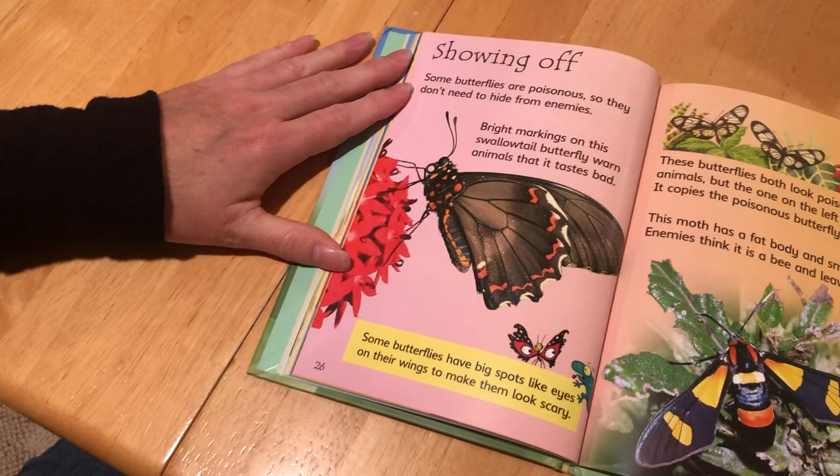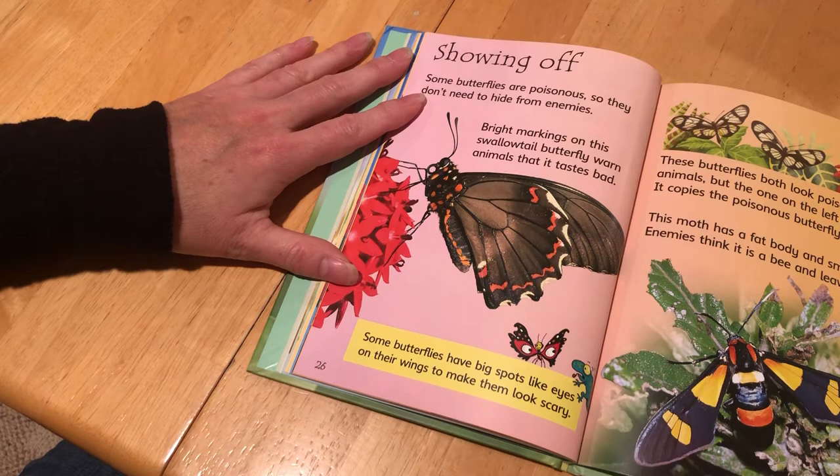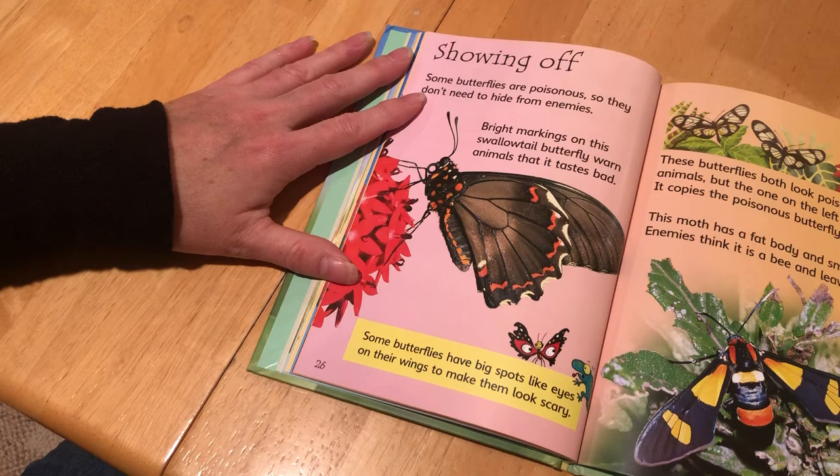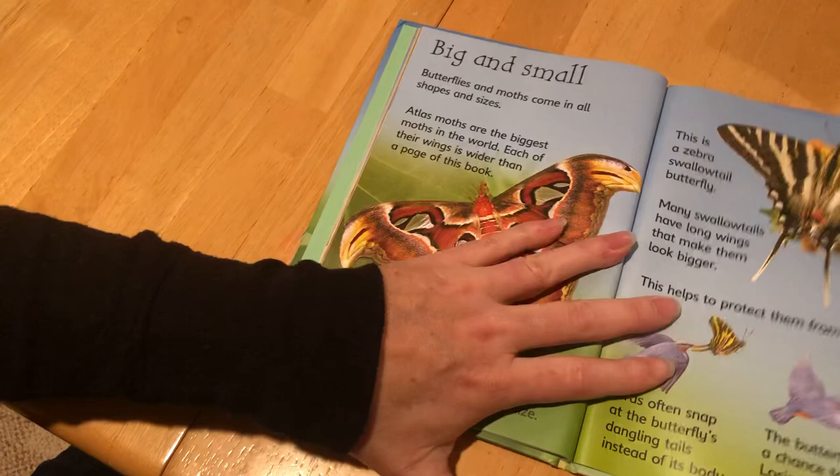Showing Off. Some butterflies are poisonous so they don't need to hide from their enemies. Bright markings on this swallowtail butterfly warn animals that it tastes bad. Some animals have big spots like eyes on their wings to make them look scary. These butterflies both look poisonous to animals, but the one on the left is harmless — it copies the poisonous butterfly's patterns. This moth has a fat body and small wings; enemies think it is a bee and leave it alone.